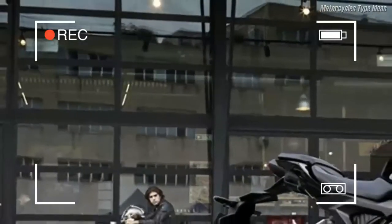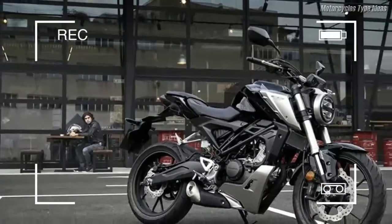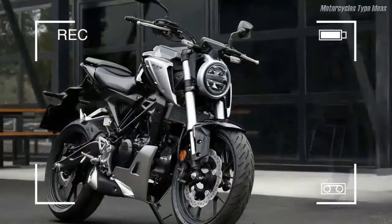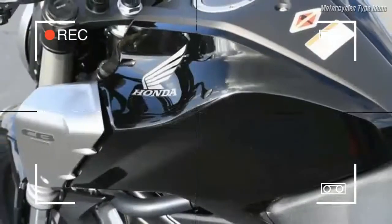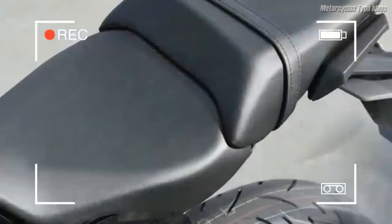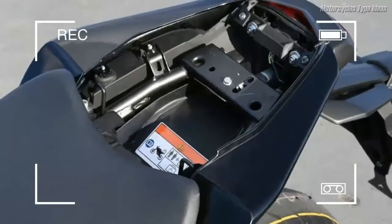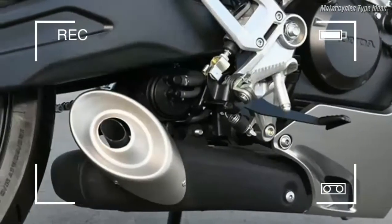The CB 125 R may possess big-bike looks but it weighs just 125.8 kilograms wet, making it an extremely easy machine to manage. Its fuel-injected liquid-cooled single-cylinder engine delivers strong low-to-mid range acceleration, and it offers a unique new presence aimed to engage and inspire young riders. A brand new frame mixes pressed and tubular steel — it both looks good and provides a tuned rigidity balance that gives great feedback.